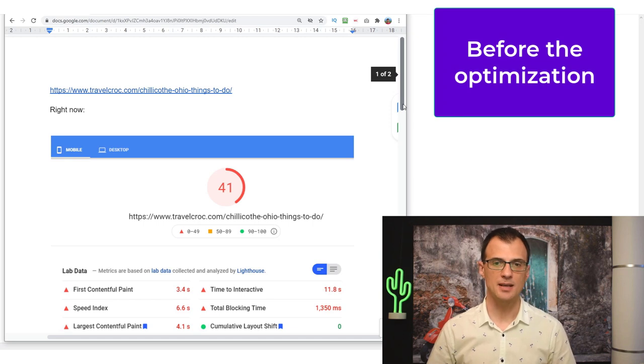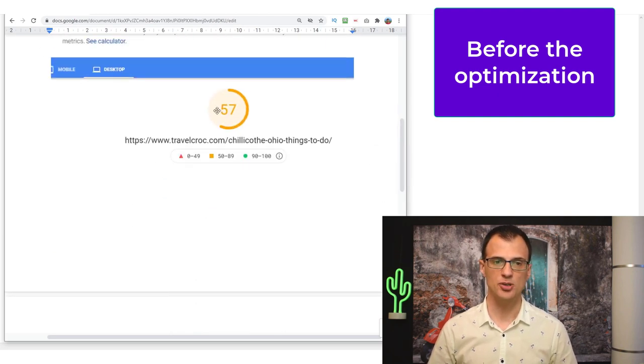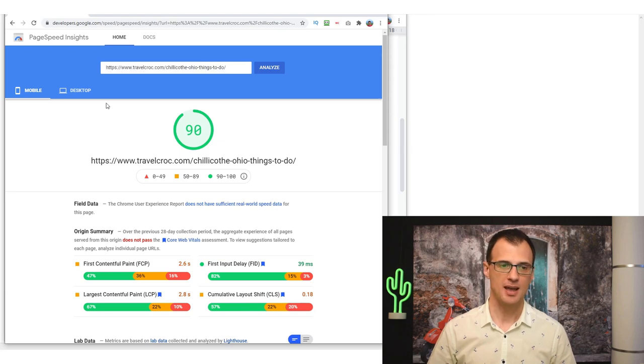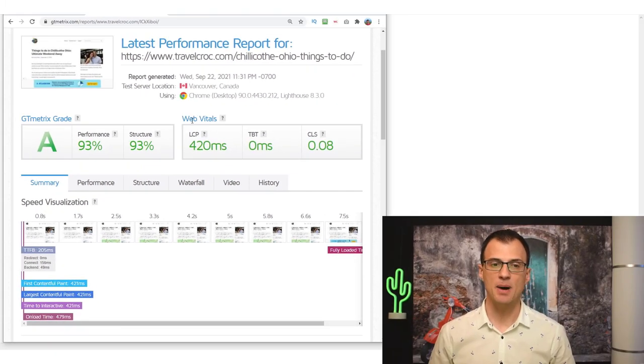Here are some before and after results. For the blog post 'Chillicothe Ohio Things To Do', before optimization my mobile score was 41 and desktop was 57. With a few optimization tricks I managed to improve the score to 90 for mobile and 98 for desktop. Running the same URL through GT Metrics I got a Grade A and I'm passing the Web Vitals assessment, which is extremely important for SEO in 2021.